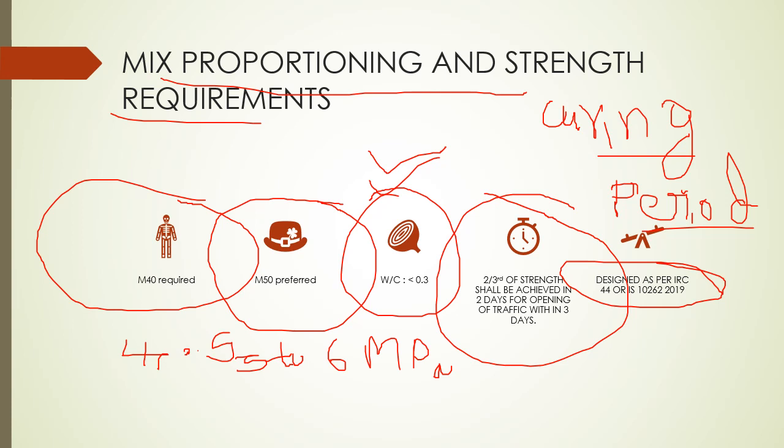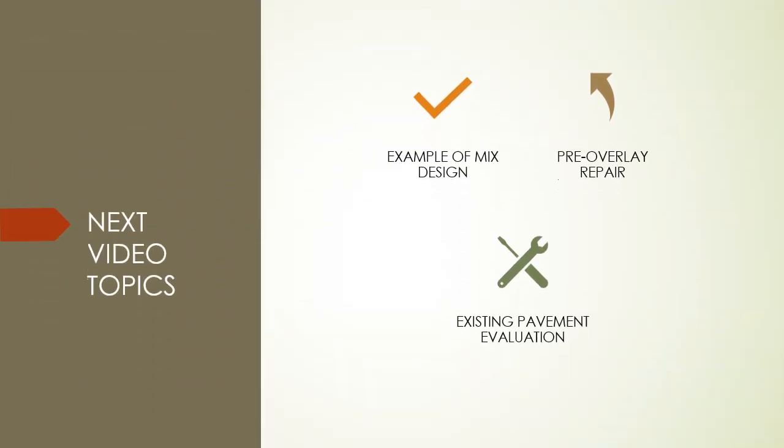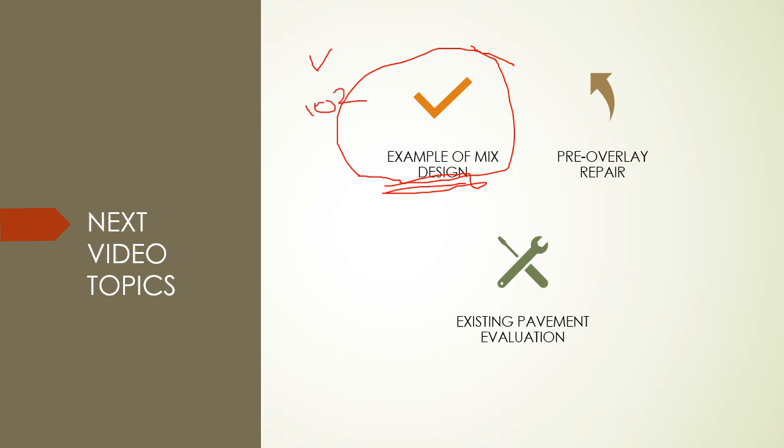Many people ask why we can't use PQC mix in white topping since it is similar to PQC. Researchers have found that PQC mix behaviour is not up to the mark for early strength gaining, so we use specialized concrete with air entrainers, admixtures, silica fumes, fibers, fly ash, and GGBS. In PQC, workability and ease of doing work are good, but the early strength gain properties do not match for white topping. I would suggest going for IS 10262 as it gives good results for both structural and pavement concrete with early strength gain.